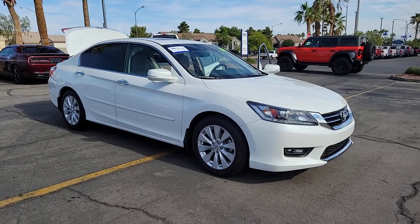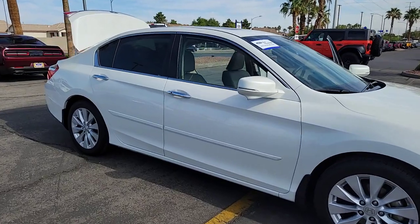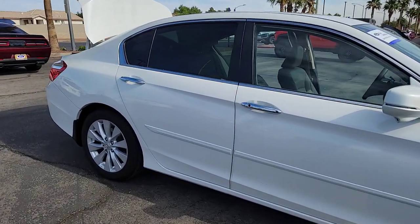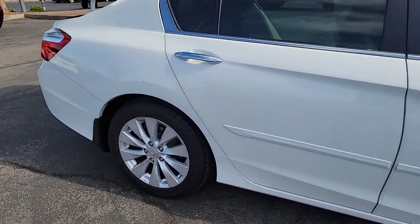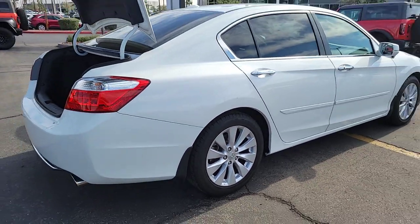You will love the features of this 2014 Honda Accord. With less than 35,000 miles on the odometer, this vehicle provides excellent value. Here's the Honda Accord, the iconic midsize sedan that sets the standard for others to follow.